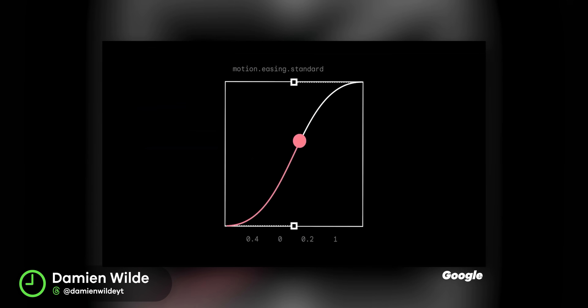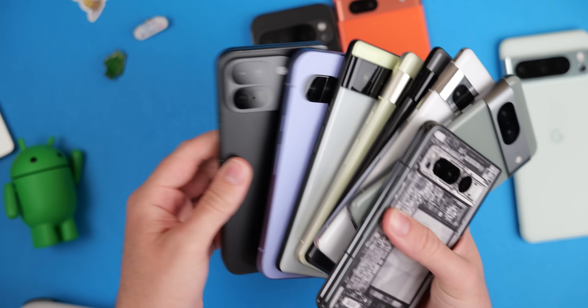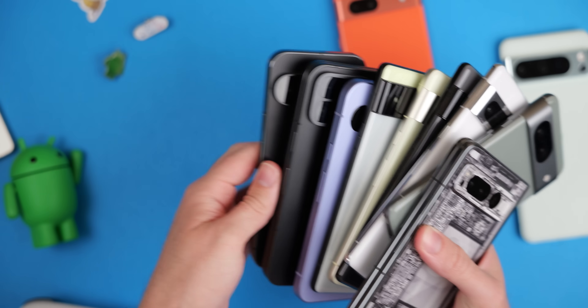Material 3 Expressive is absolutely massive. As I said, if you haven't already, it is available right now for the Pixel 6 right through the Pixel 9a, with all eligible devices in between those two series. The September Pixel Drop, though, is more of a chaser to that main shot — it's mostly focused on a few other minor things.